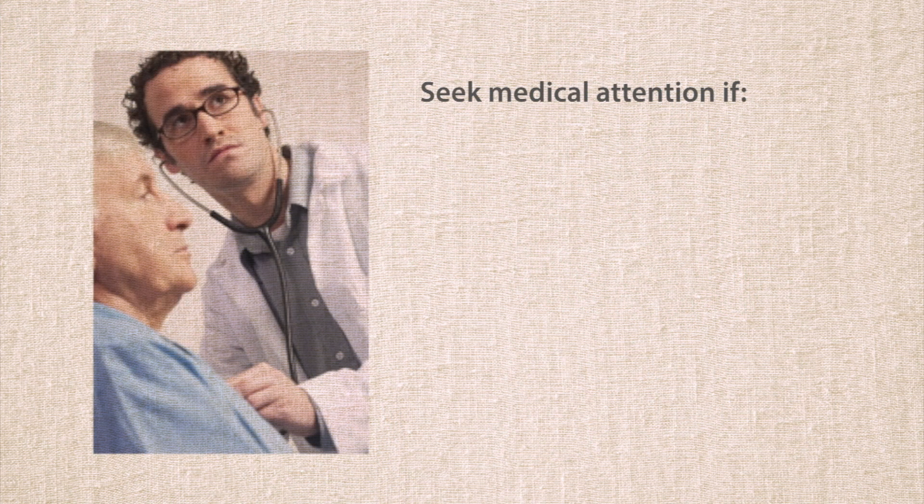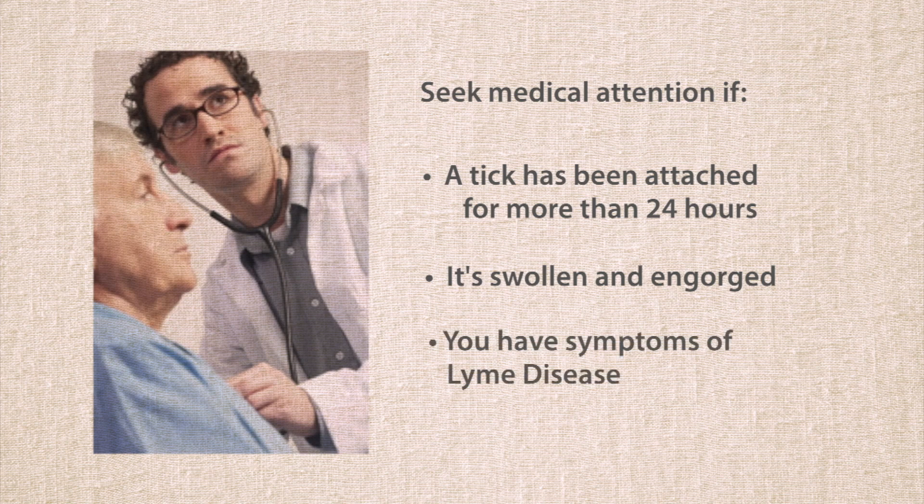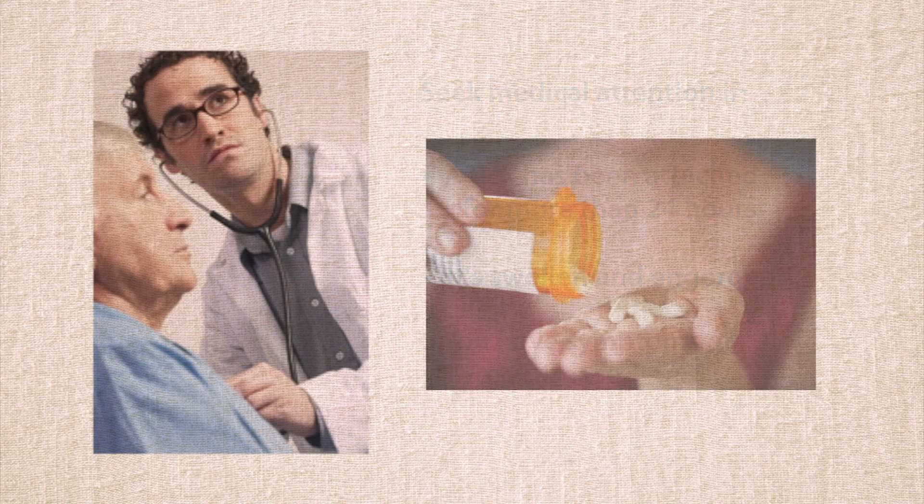Seek medical attention right away if a tick has been attached for more than 24 hours, it's swollen and engorged, or you have symptoms of Lyme disease. Lyme disease can be treated with antibiotics.